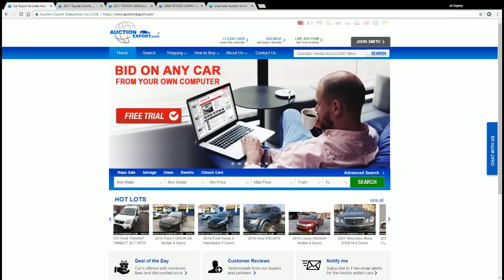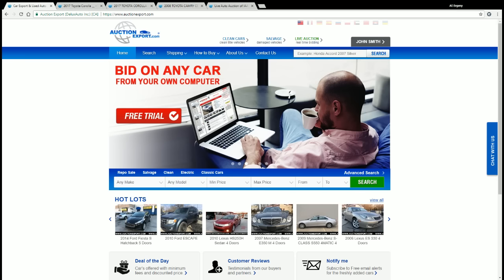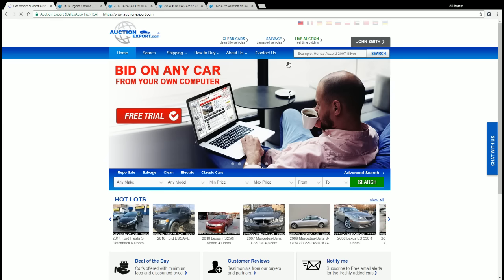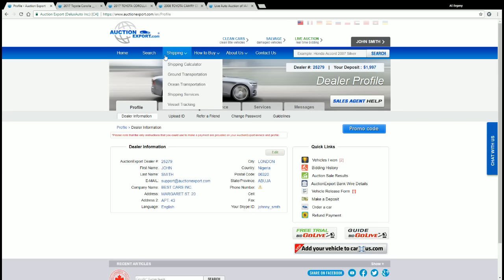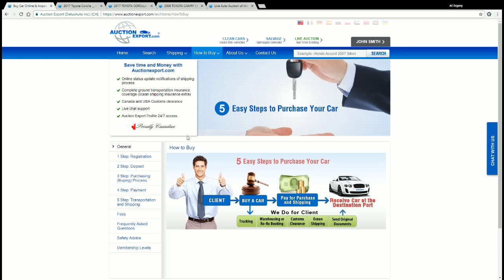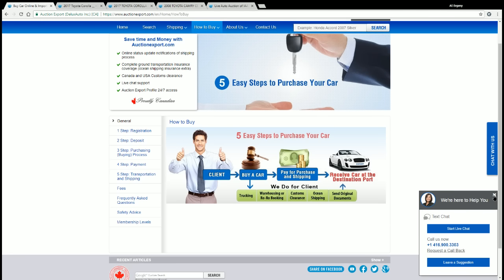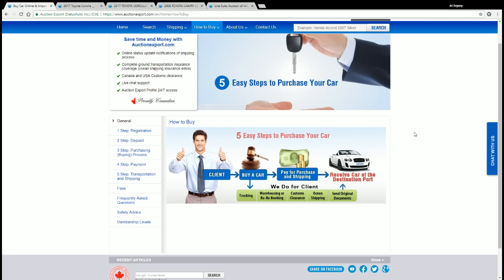After registering on our website, the next thing you do is start browsing your profile and our inventory. You go to your profile, the home page, and then to the search. One of the most important pages to always keep open is the 'How to Buy' page — it describes all five steps of how to do business with Auction Export. Get to know the options we offer and get in touch with any agent by phone, email, or live chat.